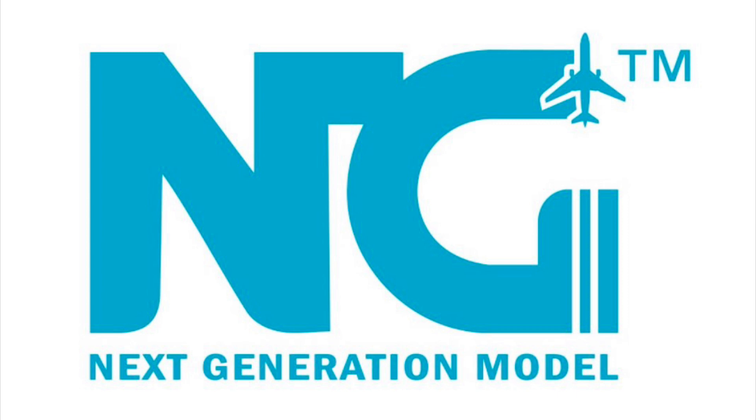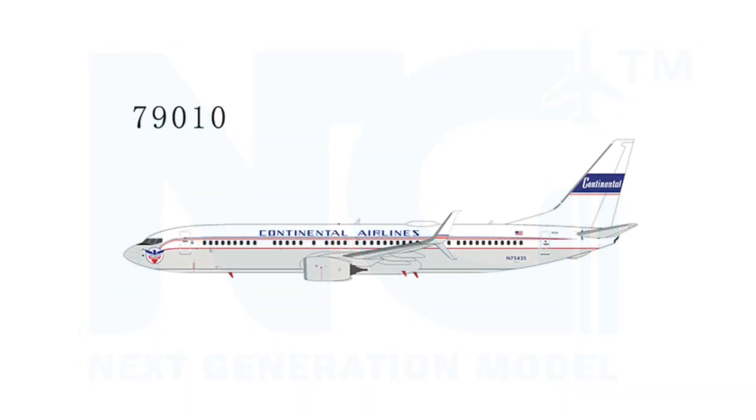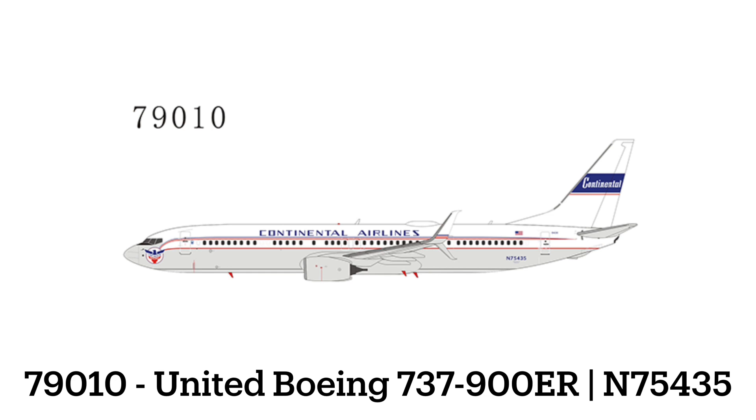Here we go, guys. We have the NG January 2022 releases out. Just as a fair reminder, there's only four releases so this video is going to be quite short. Without further ado, we're going to jump into the first release, which is item 79010, and it is the Continental Retro — like I predicted. That may be a model I have to end up pre-ordering, unless something else in the set interests me a lot.